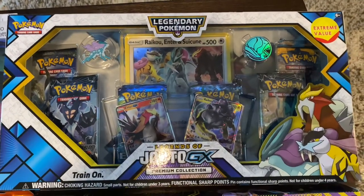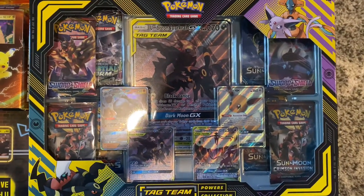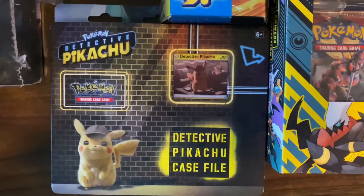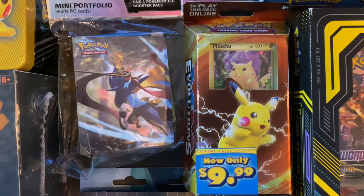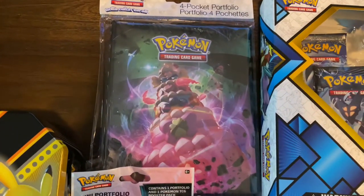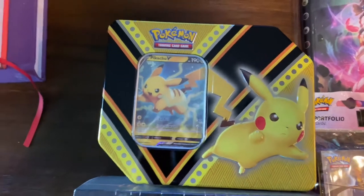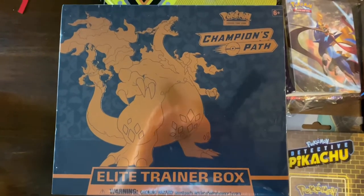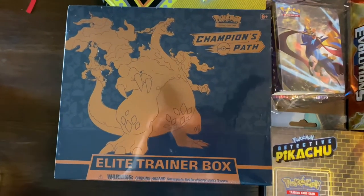Let's go through what we got: the Legends of Johto GX Premium Collection found at Target, this Tag Team Powers Collection — I think I'm just a sucker for the giant cards — a Detective Pikachu set because Kara loves Detective Pikachu, a little deck, a mini folio, a booster pack, a folio to hold some of the cards, a cool Pikachu tin, and then a Champion's Path Elite Trainer Box with Charizard I found at the trading card game shop.